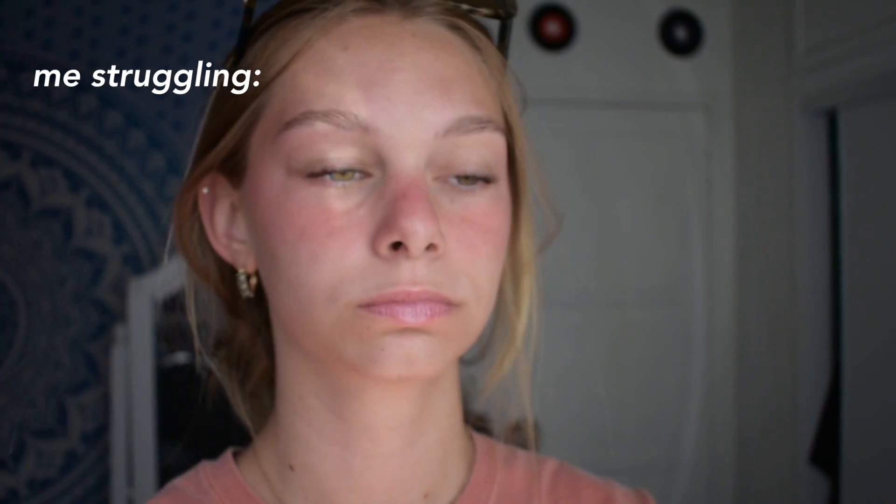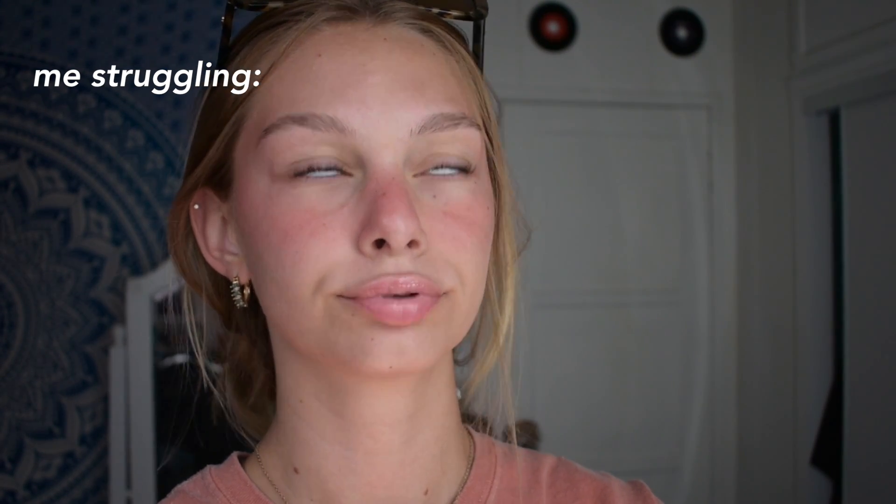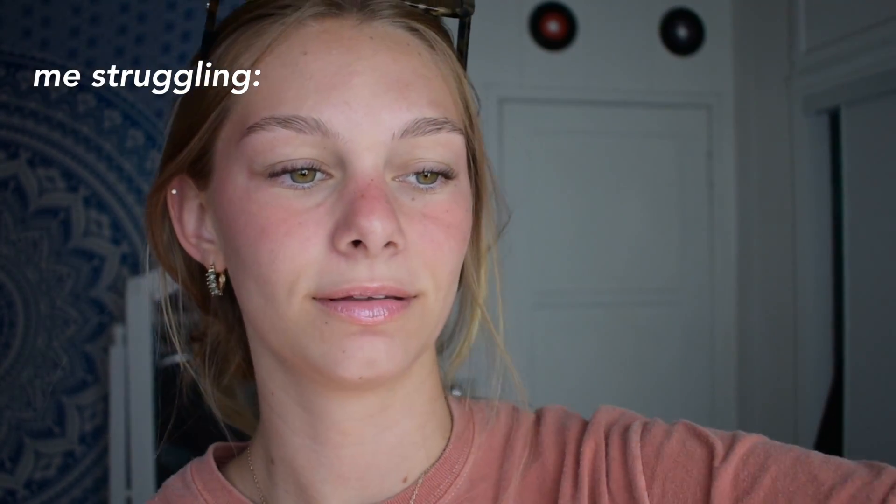For my eyelashes on an everyday basis, I just curl them and then put brown brow gel on them. Mascara is just too much for me every day. After I curl my eyelashes I take the Benefit Gimme Brow in a brown color and just go over them. It makes a really big difference — it just opens up your eyes more.